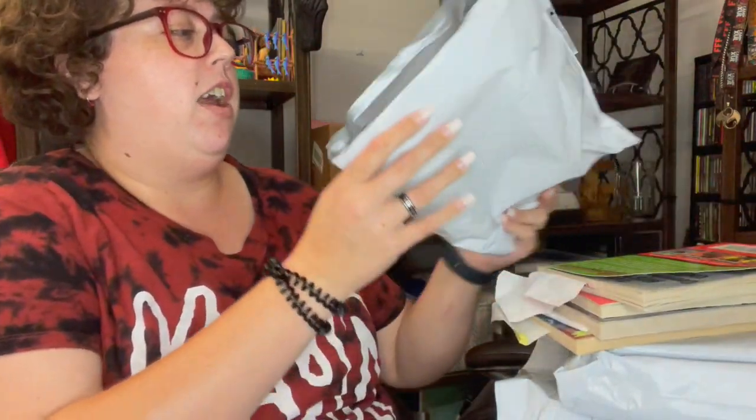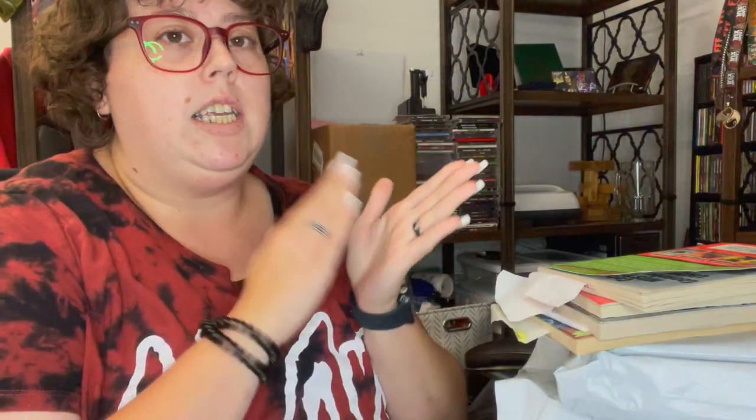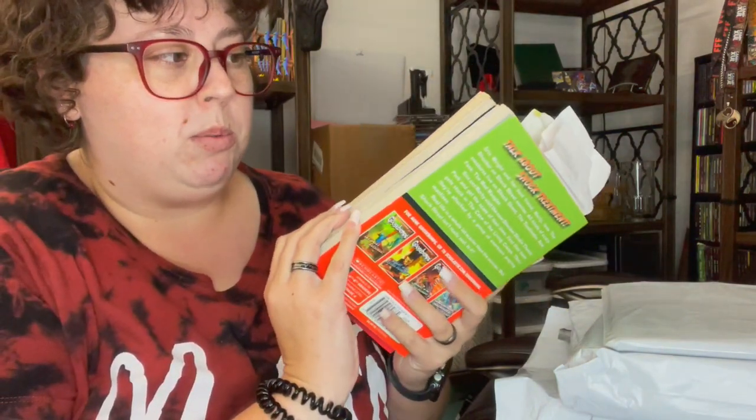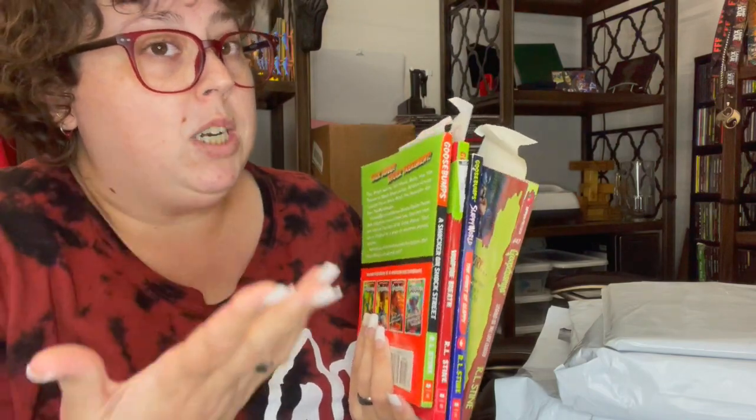This company is the one that I've been ranting and bragging about forever — it is Second Sale. They sell on eBay; that's how I buy from them. Second Sale does a sale on Goosebumps books where if you buy three, you get the fourth one free, and they only sell them for like three to four dollars each. That's a pretty good deal.